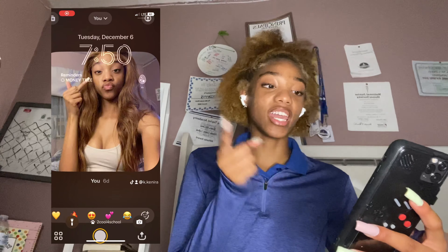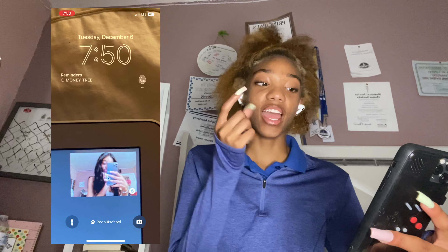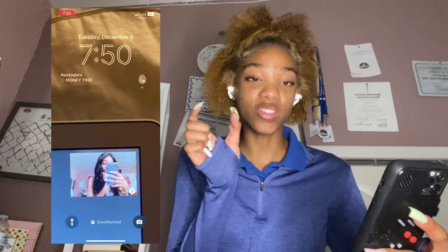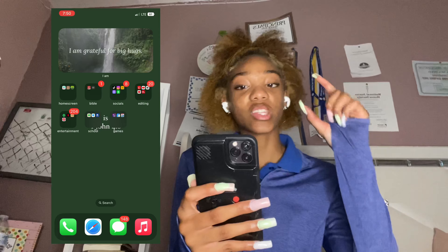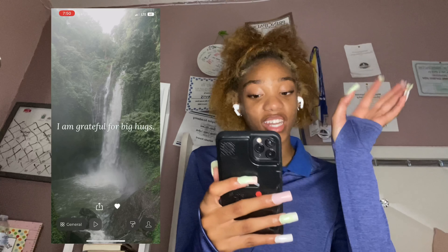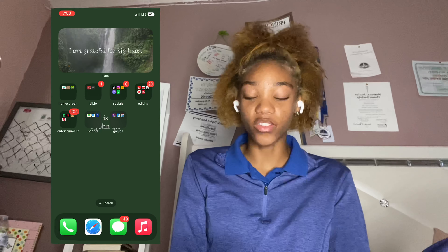The first thing I have is my lock screen. I have the little shuffle thing turned on tap so y'all can see it. I have this little egg and after 24 hours it hatches and you can get a pet. Then the first widget on my lock screen is a little IM widget, which is a motivation app that gives you different quotes. It sends notifications however often you set it.